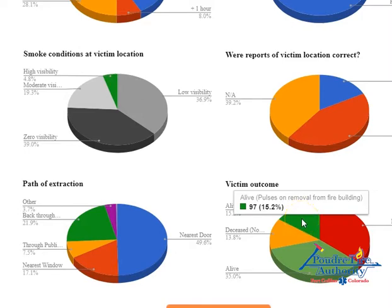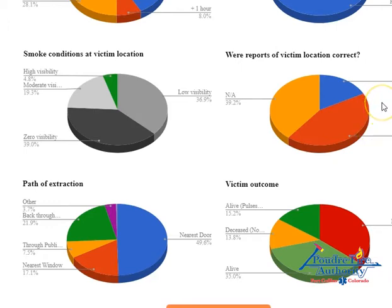The next chart — reports of victim location correct — shows that yes is the majority. Interestingly, even when people outside said there was a victim in, say, the bedroom, they weren't always located there. More than likely that person got up, tried to leave the house toward the front door, and got stuck in a hallway or on their usual means of egress. People do move around. There's also an N/A category where there was no report of a victim at all — they didn't know if anybody was inside. We can find people in low to zero visibility and they can still survive.